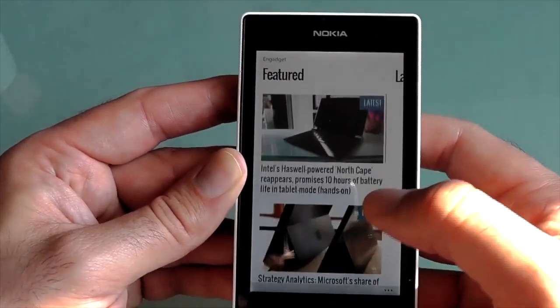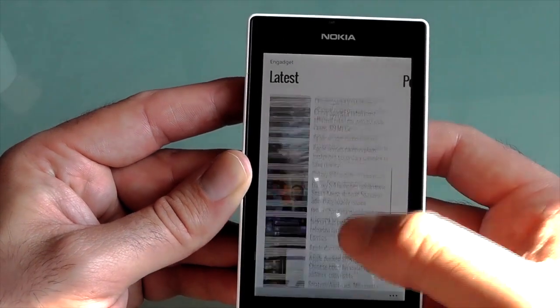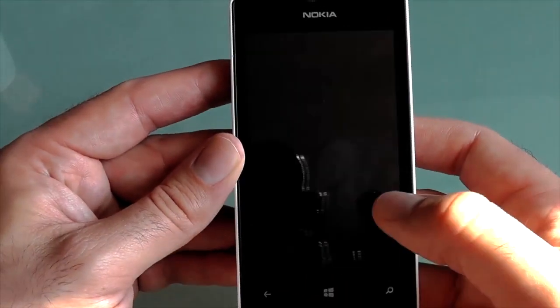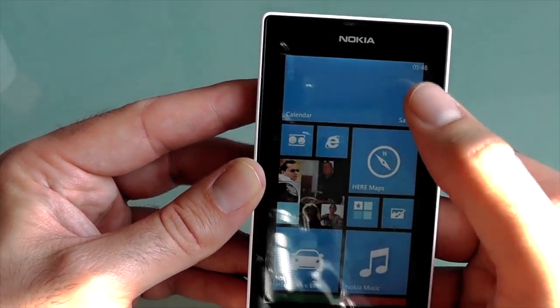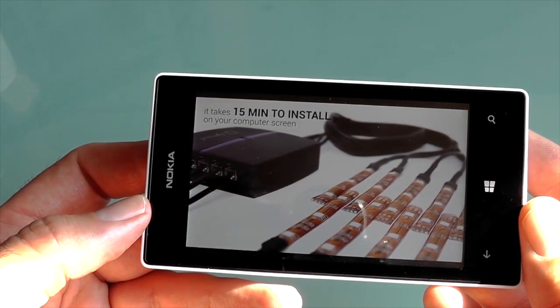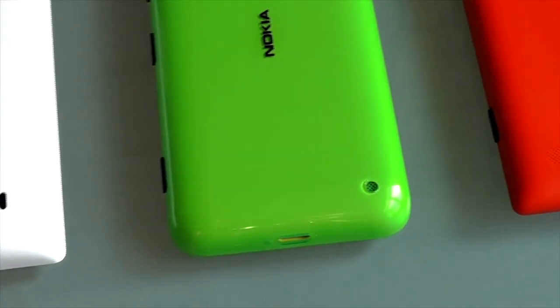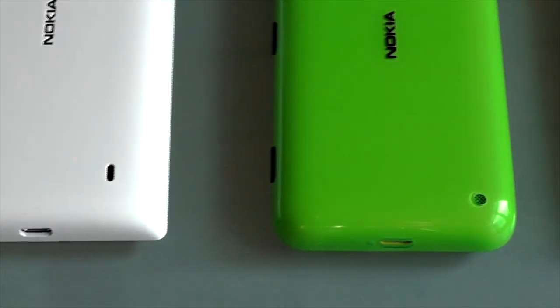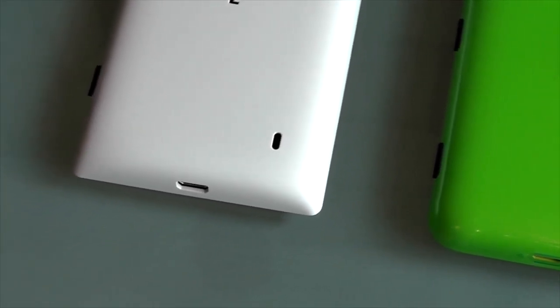For those two reasons, we'd ultimately recommend the 620 to anyone looking for a solid budget smartphone experience. The 520 is budget, but it's actually one step lower than budget — it's a beginner smartphone for those who regard cost as the primary consideration, perhaps for someone moving up from a feature phone. Those types of users are going to notice the weak battery life at least as much as everyone else.